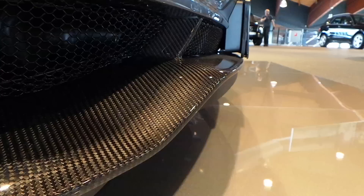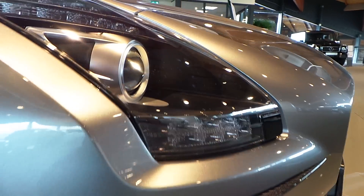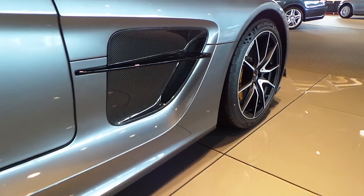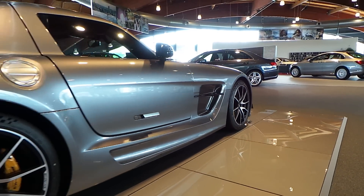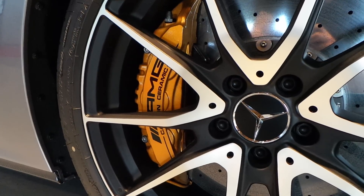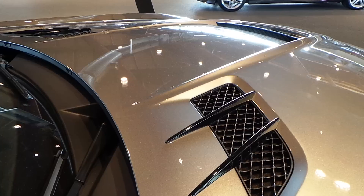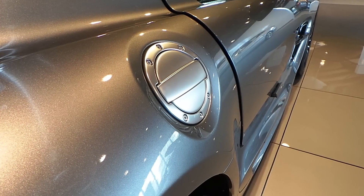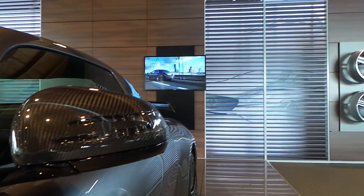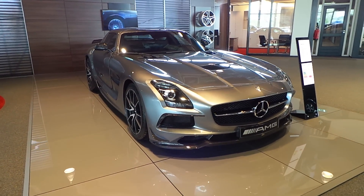Clean. Hey guys, in this video I will show the interior and exterior of the SLS AMG Black Series.